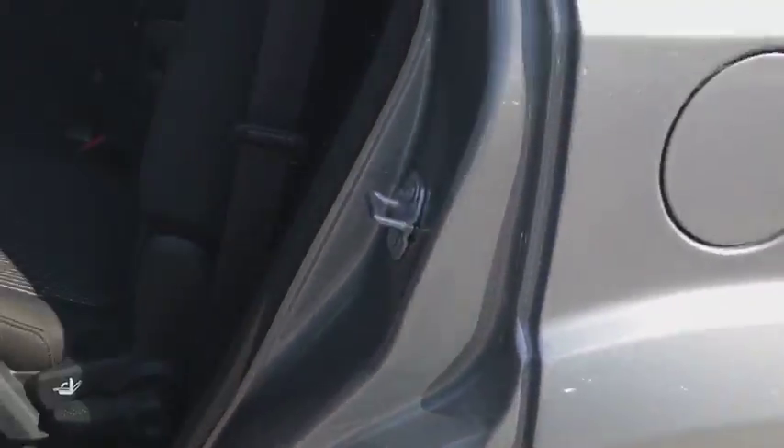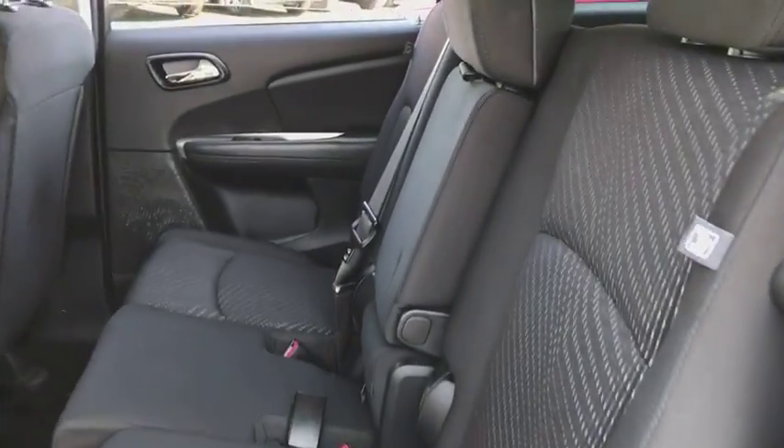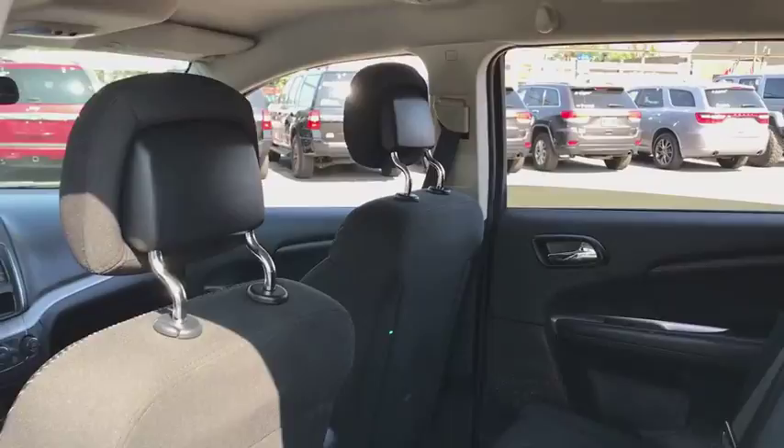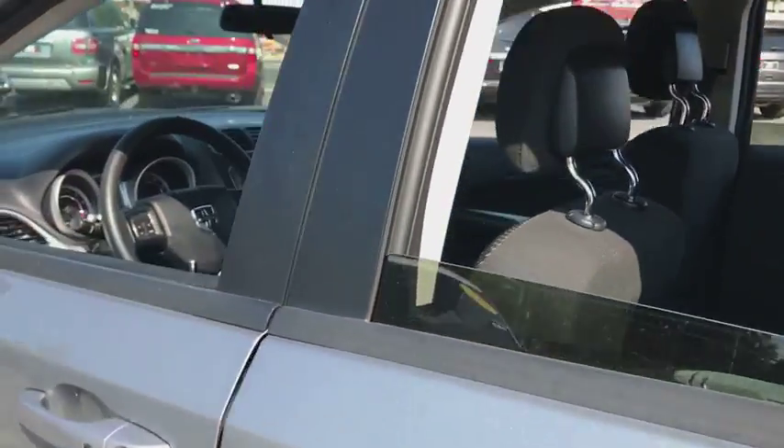Adjustable steering wheel, cruise control, aluminum wheels, keyless start, four-wheel disc brakes, floor mats, AM-FM stereo radio, rear defrost, CD player, power door locks, child safety locks, trip computer.